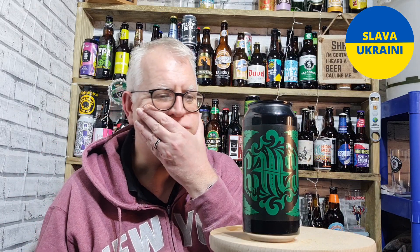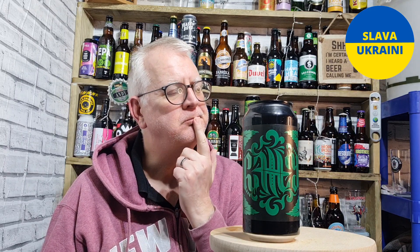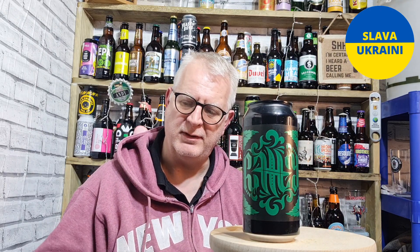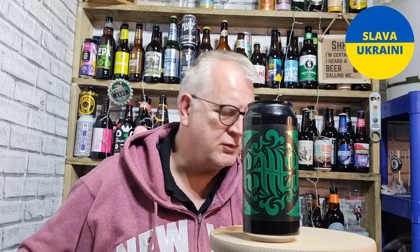Is it worth 11 quid? It's a lot of money for a beer if I'm being honest. I don't think any beer is worth 11 quid, really. I understand the quality of ingredients, the expense of brewing nowadays and canning and all that — I recognise that — but no beer is worth that price to me.